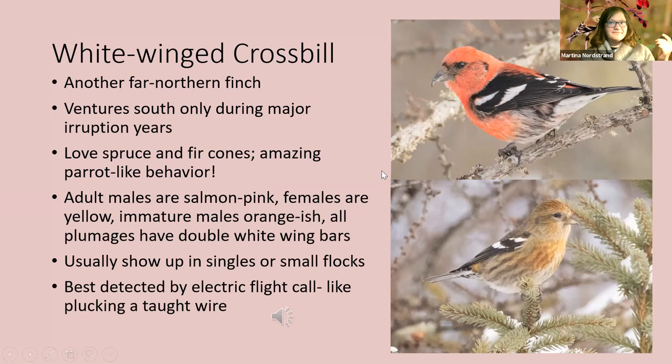White-winged crossbills like spruce and fir cones. They're very parrot-like — more so than red crossbills. They'll actually take cones off trees and bring them to perches to eat, holding them in their feet and taking the seeds out. They're usually very tame because most of their lives they've never seen a human. Adult males are almost a salmon-pink fluorescent color with double white wing bars — not the deep red of red crossbills. Females are yellowish with blurry streaking but still have those bright double wing bars.